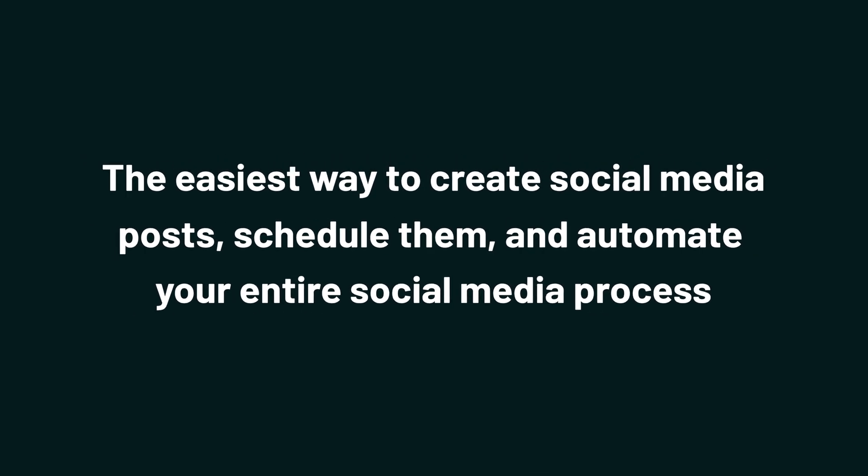Today we're checking out Marky, the easiest way to create social media posts, schedule them, and automate your entire social media process.